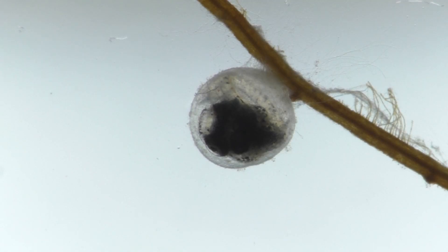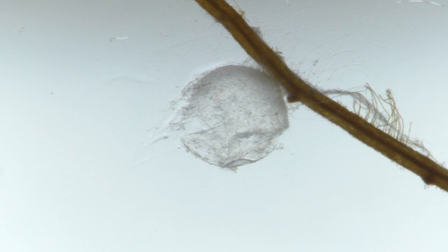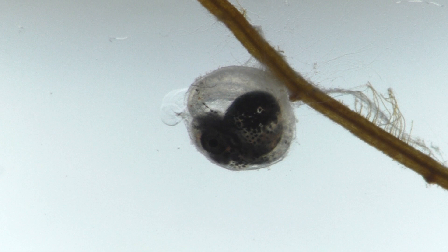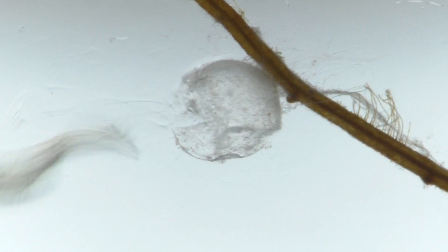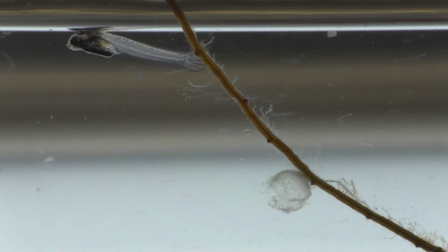Now, summoning all of its strength in one final turn, our little fish makes its escape. Let's watch that again in slow motion. How did Mother Nature put so much fish into such a tiny egg?